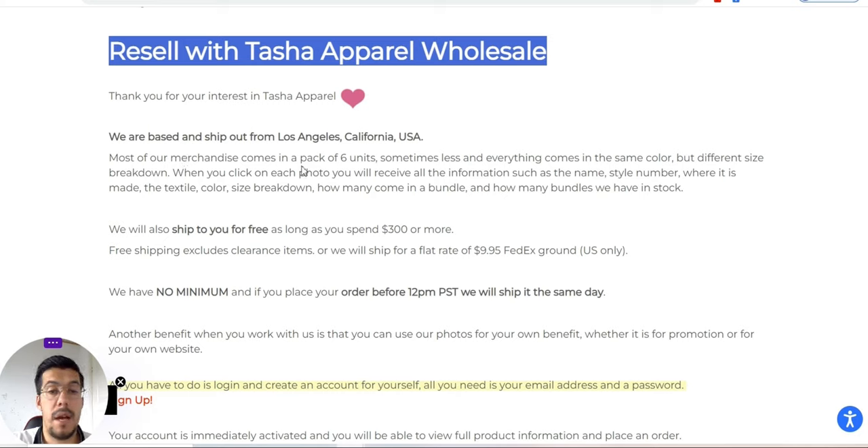Most of their packs come with six units, so it's not just one — different sizes. When you click on each photo, you receive all the information, such as the name, style, and so on.